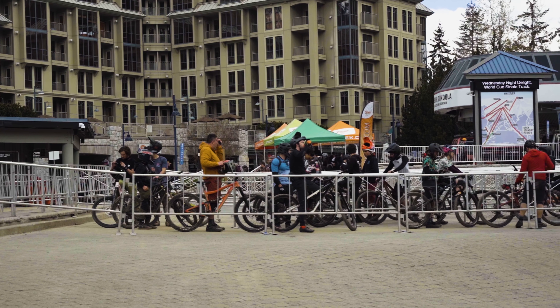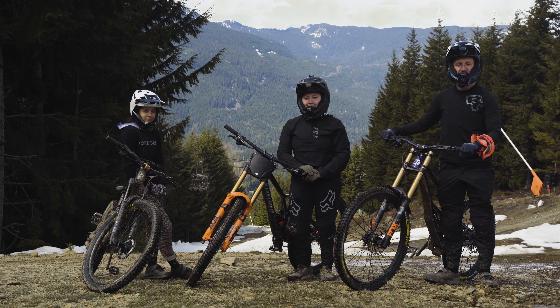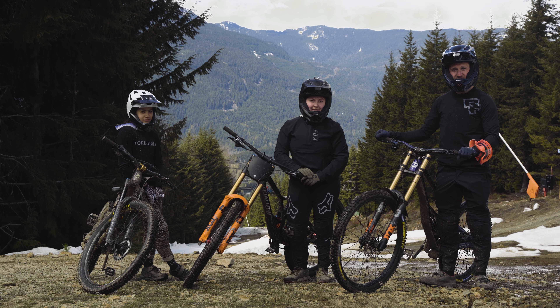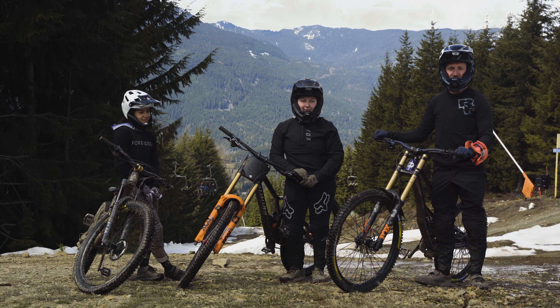We're back for our afternoon lap and we've got Bailey and Julia joining us. We're going to head down Fade to Black and then continue through a little bit of Ninja Cougar and Karate Monkey, and then lower down we're going to check out some spicy sections of Tech Noir.